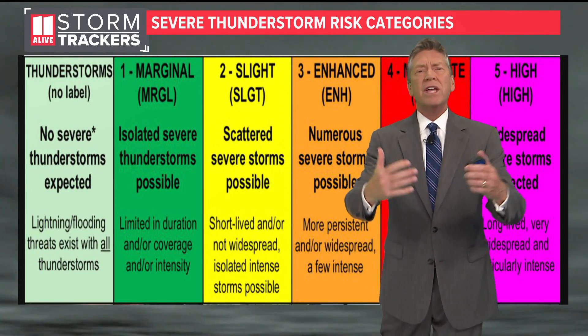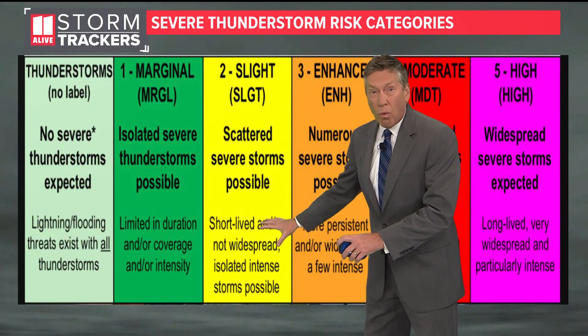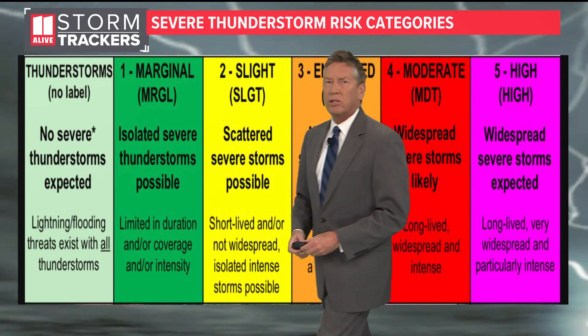At level 2, the slight risk for severe storms, we may see a few more scattered severe storms possible. They could be short-lived and not that widespread, with just some isolated intense storms possible within that.